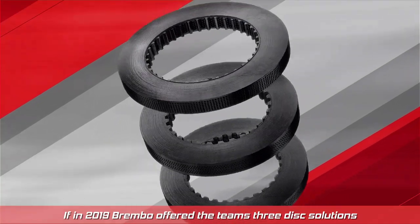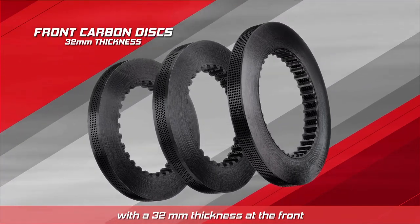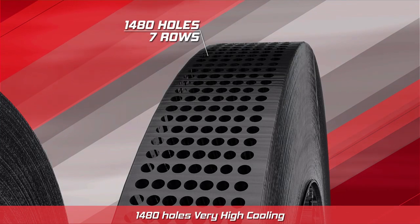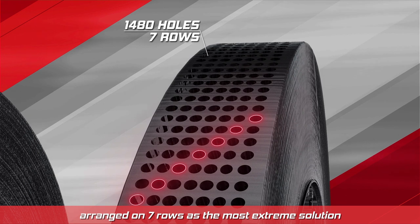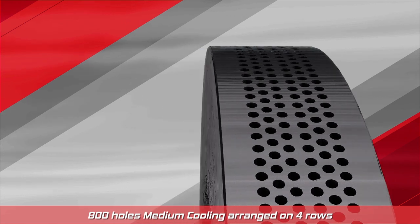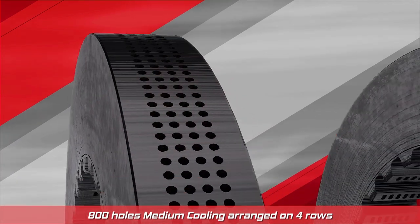In 2019, Brembo offered the teams three disc solutions with a 32 millimeter thickness at the front: 1480 holes with very high cooling arranged on seven rows as the most extreme solution; 1250 holes with high cooling arranged on six rows; and 800 holes with medium cooling arranged on four rows.